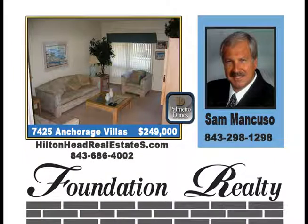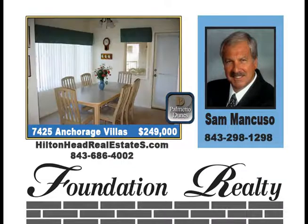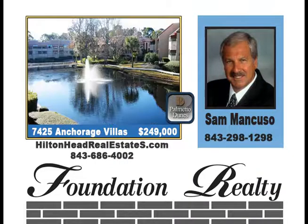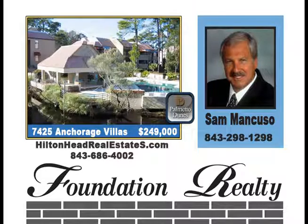This beautiful first-floor end unit overlooks both a lagoon with fountain and the pool. Newer kitchen and nicely furnished. It is the desired first floor, garage underneath, end unit with extra windows and closest to the marina, shopping, restaurants, and boating activities. It is part of Palmetto Dunes with private beach access, priced at $249,000.